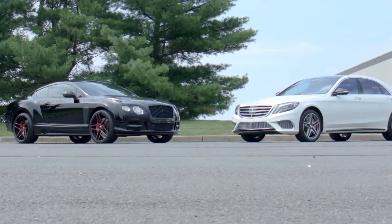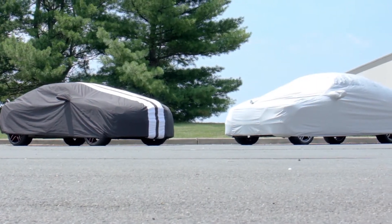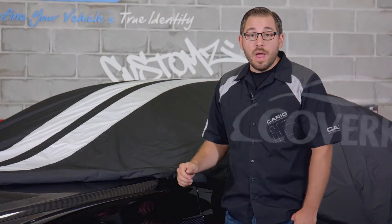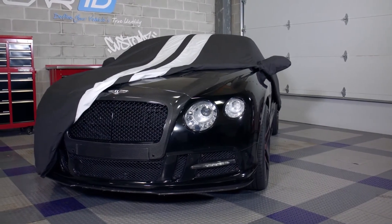Not only has Coverking designed the Storm Proof to be like a force field for outdoor protection, but it's also completely customizable. Why settle for a standard gray or tan car cover when you can make it your own? Coverking offers the Storm Proof in seven different attractive colors for a solid look, six different two-tone options, and you can even choose any base color and accent it with racing stripes in the color of your choice.